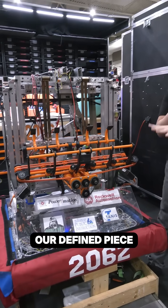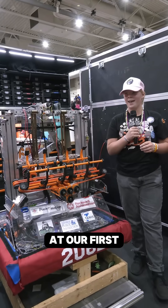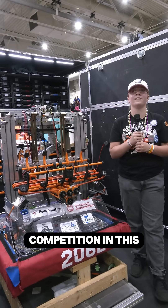This has been our defining piece and the reason that we won the Industrial Design Award at our FIRST competition this last year.